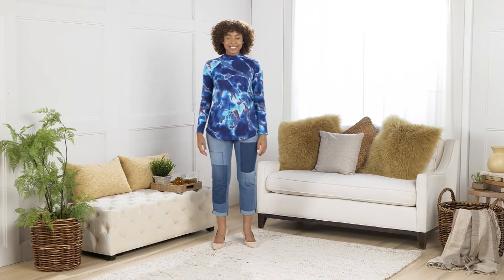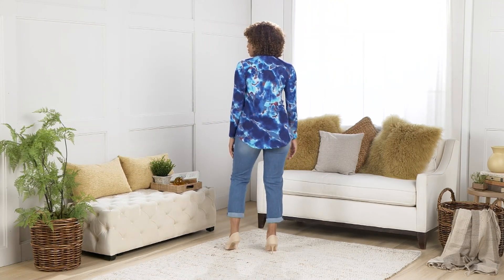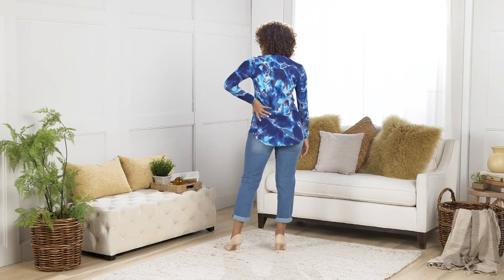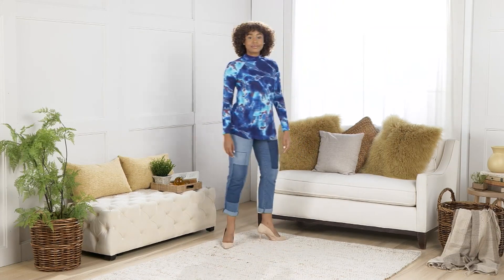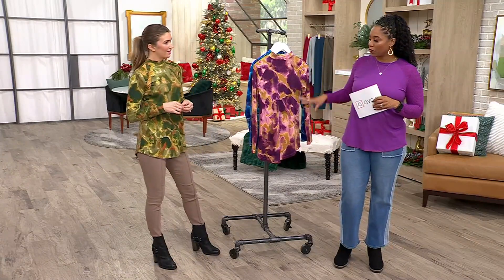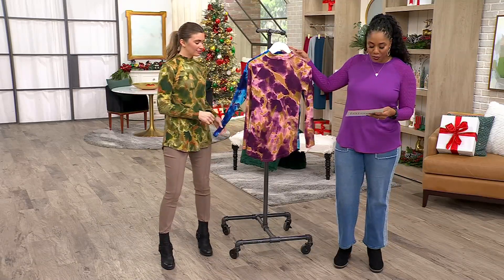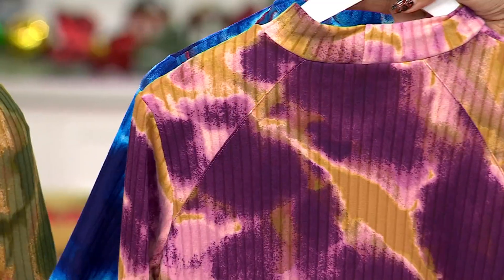Doesn't she look cute, by the way? She looks gorgeous. I love it — the full outfit. And I love a top like this that has all of these beautiful colors in it because it's one of my favorite things to do. Besides a little bit of room here, I like the all-over patterns and prints because it's camouflaging, and that's what we're looking for too. This one here is called Grape Nectar.